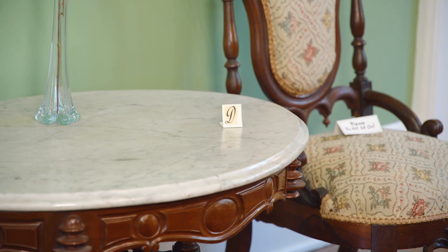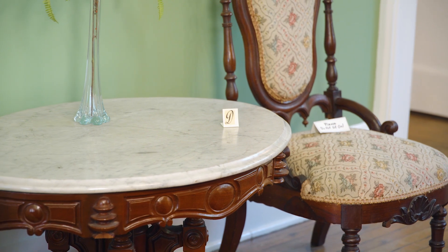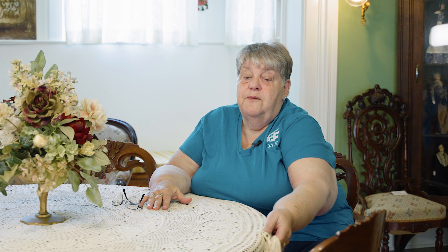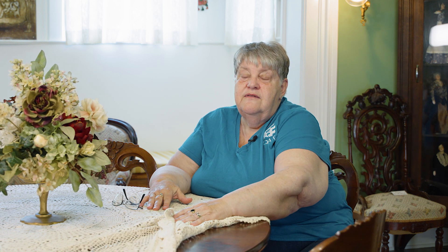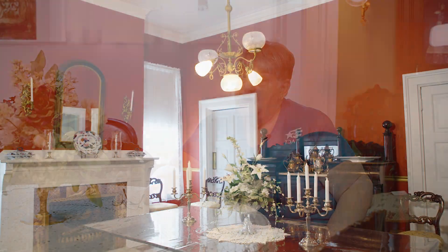Whenever you see a small letter D on an object, that object was here in the home when the Duncans were here. In fact, I'm sitting by one of them. This table, for example, is a Duncan table — it was commissioned by the Duncans in 1834.